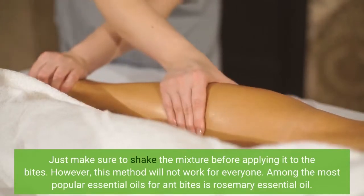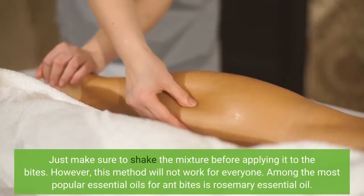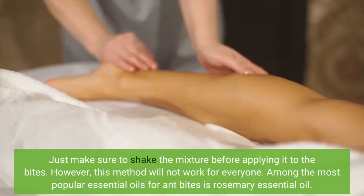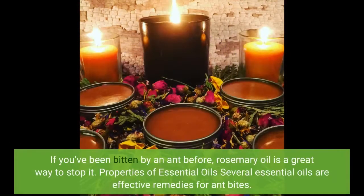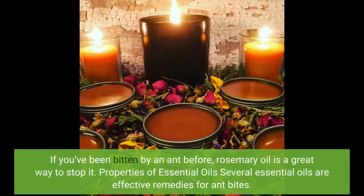Among the most popular essential oils for ant bites is rosemary essential oil. Its pleasant aroma can relieve the burning and itching caused by ant bites. It can also act as an effective repellent like lavender oil, which means it can be applied to pant legs to combat ant bites. If you've been bitten by an ant before, rosemary oil is a great way to stop it.